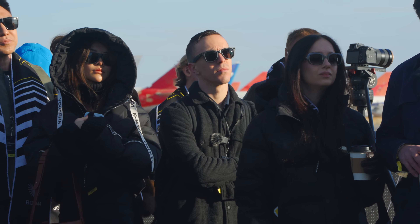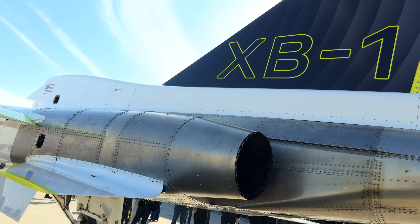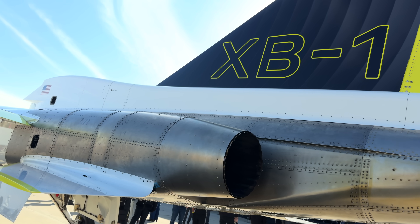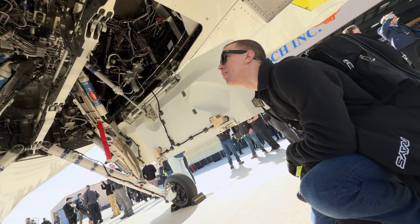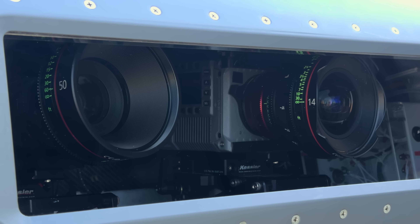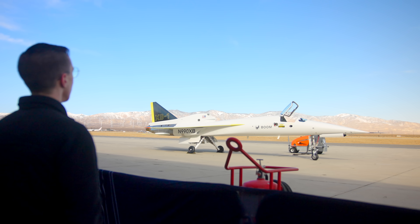This video is not sponsored by Boom. They were very graciously giving us access to not only see the XB-1, but also talk with a lot of the people behind it. What really gets me excited is that this is a look at the technology that we've simply lost over the years, and that it's going to, with any luck, help us fly much faster in the not-too-distant future.